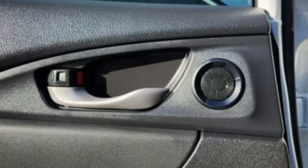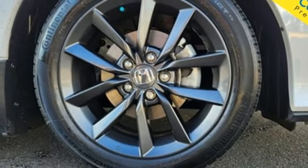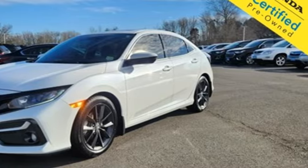It also features an intercooled turbo inline 4-cylinder engine, express open and closed sliding and tilting sunroof, gas pressurized shocks, and continuously variable automatic transmission.